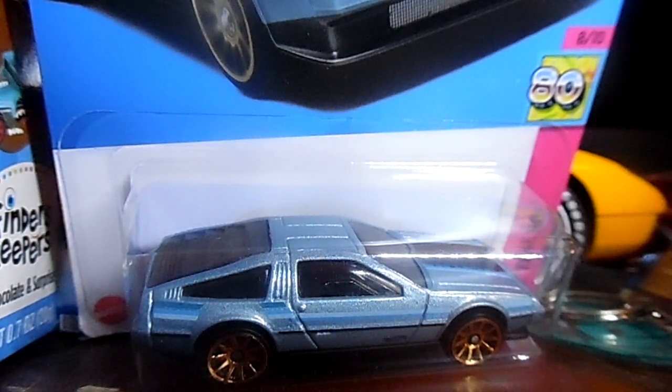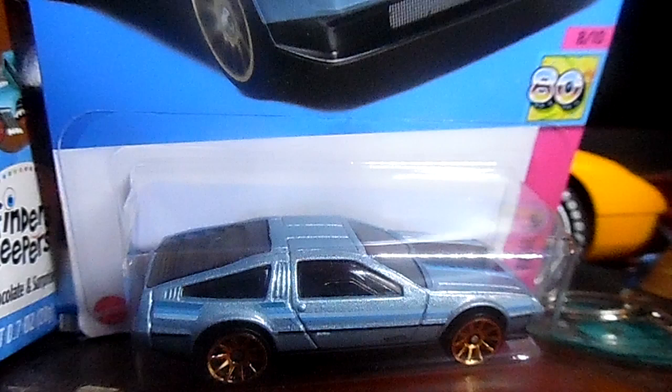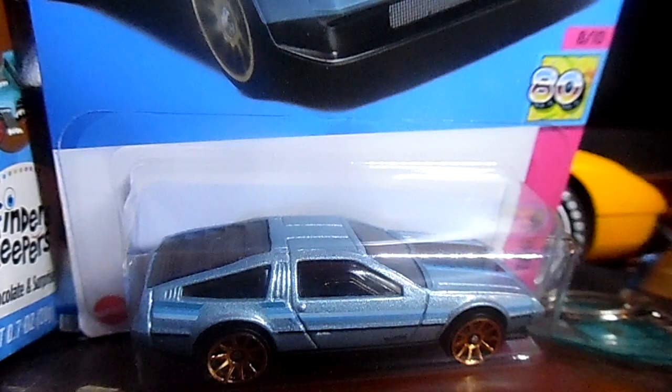That will conclude this awesome Hot Wheels haul from Bonds on June 17th, 2023. I hope you all enjoyed these awesome cars. You guys will be seeing this video on Saturday the 24th of June. Let me know in the comments below which car was your favorite out of all these cars — let me know which one you liked best.